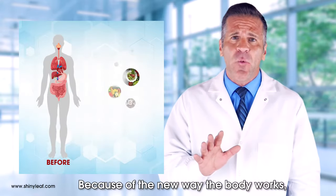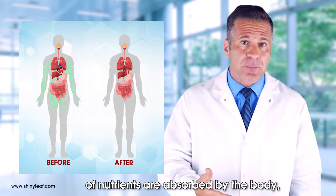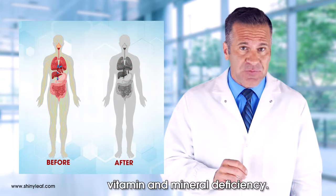Because of the new way the body works, where less food is consumed and a lesser amount of nutrients are absorbed by the body, it could lead to long-term vitamin and mineral deficiency.